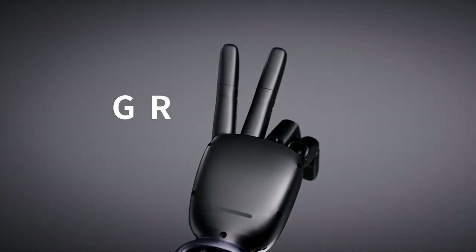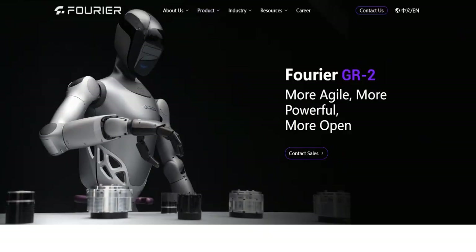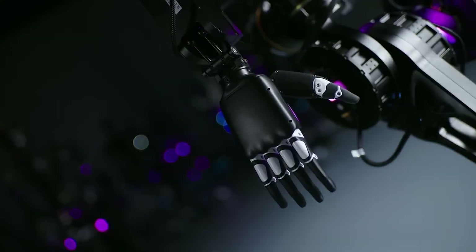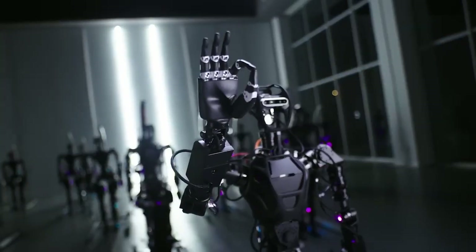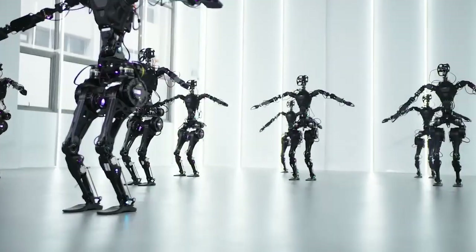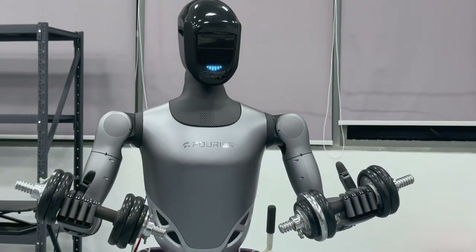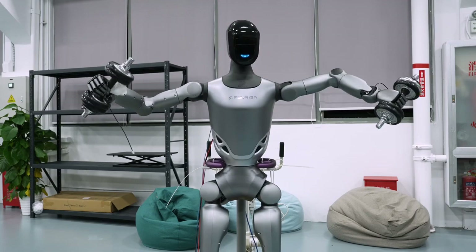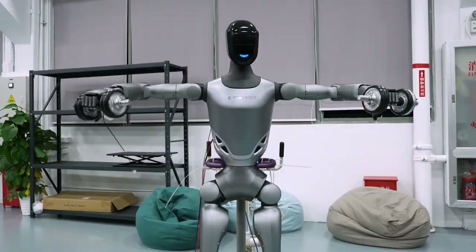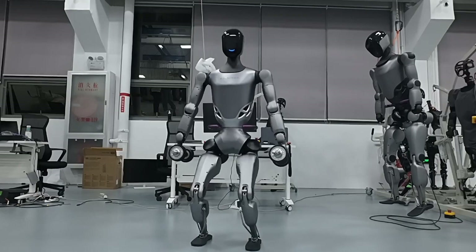The GR2's AI capabilities play a crucial role in its bodybuilding skills. The robot uses advanced machine learning algorithms to analyze its movements in real time, making micro-adjustments to ensure proper form and balance. It can even adapt its technique based on the weight of the equipment or the type of exercise it's performing. This level of adaptability means the GR2 isn't limited to a predefined set of movements — instead, it can learn and improve over time, just like a human training to become stronger and more efficient.